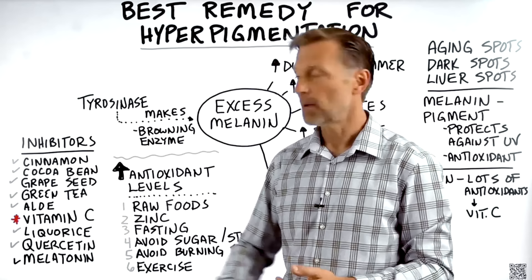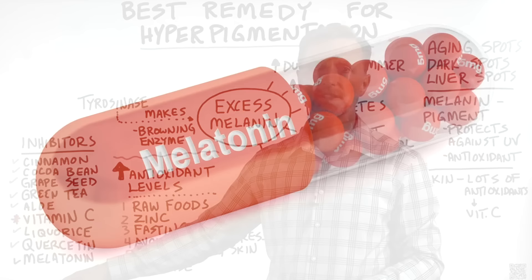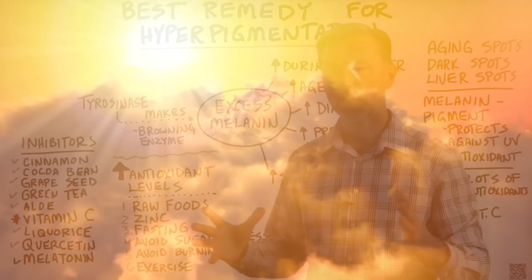Melatonin — different than melanin — is like the sleep hormone, but it does a lot of other things. This is the most powerful antioxidant in your entire body. And the best trigger for increasing more melatonin is actually the sun — but not the full spectrum; the infrared part of the sun, which is about 50% of the sun.